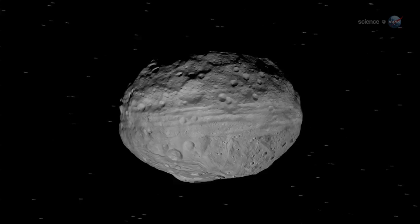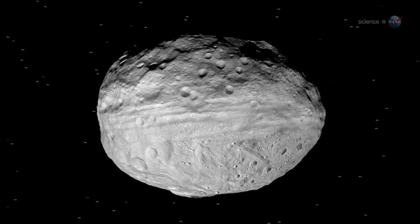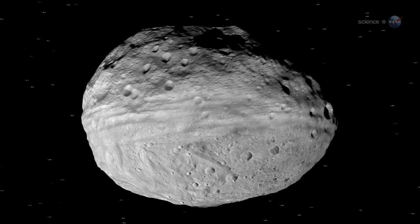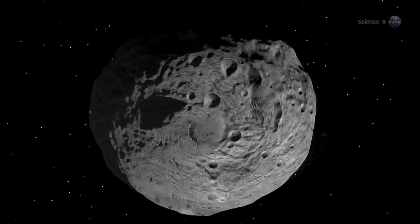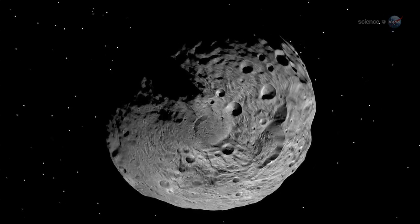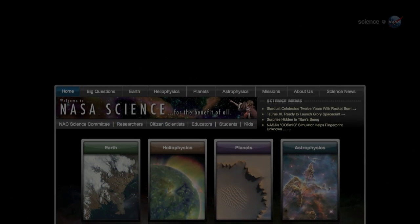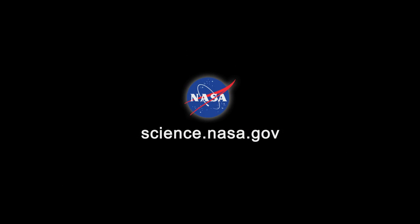Vesta has so much in common with the terrestrial planets. Should it be formally reclassified from asteroid to dwarf planet? That's up to the International Astronomical Union. But at least on the inside, Vesta has characteristics similar to the terrestrial planets. If anyone asks Russell, he knows how he would vote. For more news about alien worlds, big and small, visit science.nasa.gov.